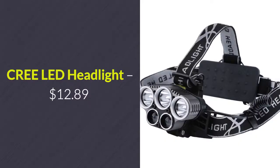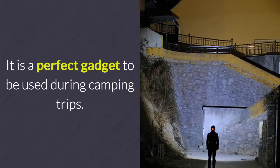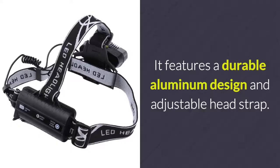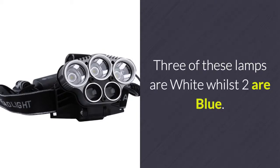Cree LED Headlight – $12.89. This headlight makes sure that you'll never be left out in the dark again. It is a perfect gadget to be used during camping trips, and additionally it is a great asset to any car emergency box. It features a durable aluminum design and adjustable head strap. Your LED flashlight comes with a total of five LED lights, three of which are white whilst two are blue.